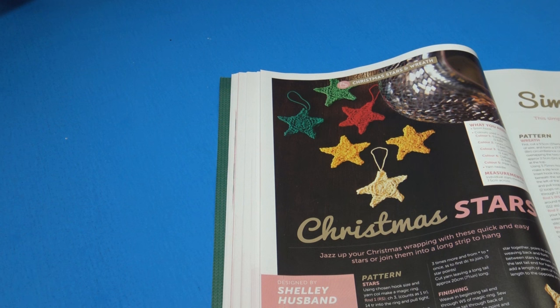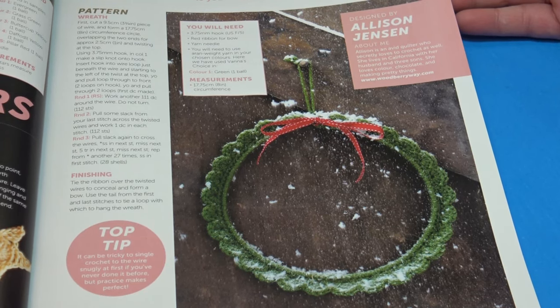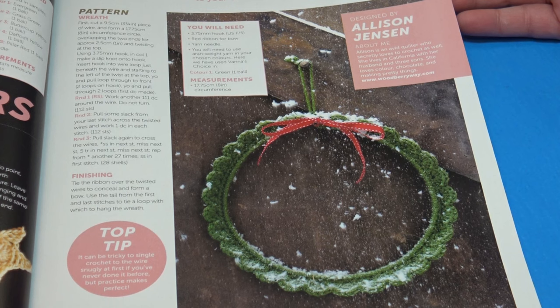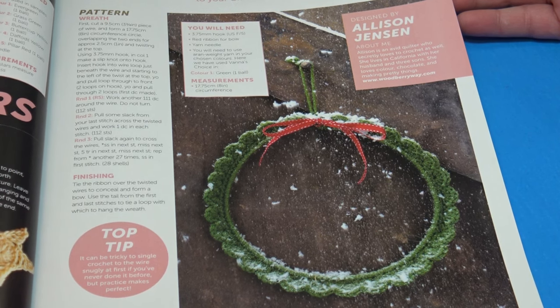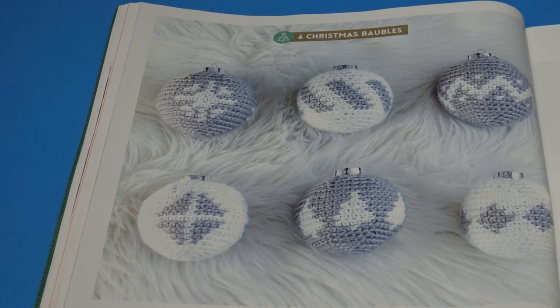The next pattern is Christmas Stars — 'jazz up your Christmas wrappings with these quick and easy stars, or join them into a long strip to hang.' The finished measurements are approximately 7.5 centimeters across. Then there's the Simple Wreath — a fast and easy way to add cheer to your Christmas decor — with a finished measurement of 17.75 centimeters or 8 inches in circumference.